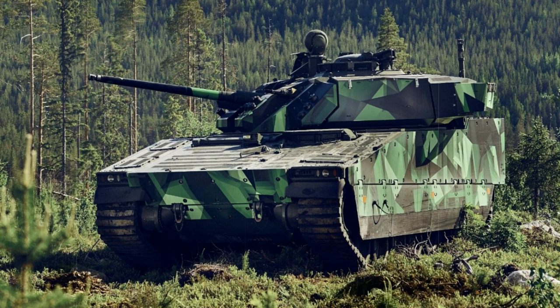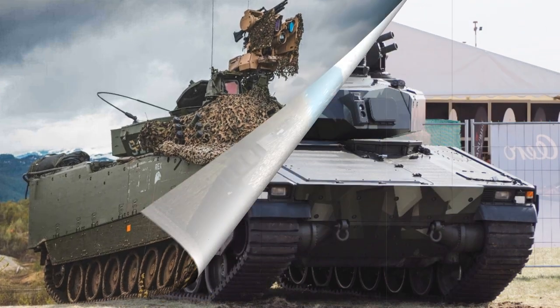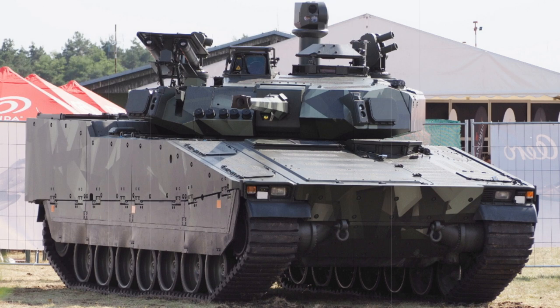The vehicle's inherent design also provides a low profile, making it a more difficult target to engage at range. The standard operating crew includes the driver, commander, and gunner. The driver occupies a front-left hull position under an armoured hatch with large vision blocks; the power pack is seated to his right, opening the middle and rear of the hull for the turret and passenger cabin. The turret houses the commander and gunner in traditional fashion.